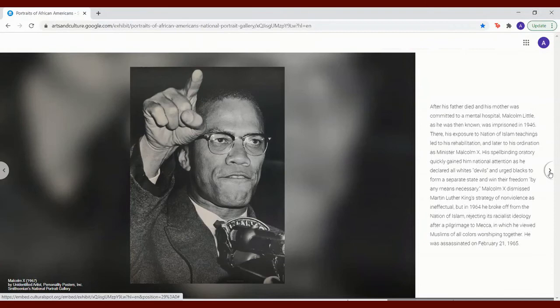After his father died and his mother was committed to a mental hospital, Malcolm Little, as he was then known, was imprisoned in 1946. There, his exposure to Nation of Islam teachings led to his rehabilitation and later to his ordination as Minister Malcolm X. His spellbinding oratory quickly gained him national attention as he declared all whites devils and urged Blacks to form a separate state and win their freedom by any means necessary. Malcolm X dismissed Martin Luther King's strategy of nonviolence as ineffectual. But in 1964, he broke off from the Nation of Islam, rejecting its racialist ideology after a pilgrimage to Mecca in which he viewed Muslims of all colors worshipping together. He was assassinated on February 21st, 1965.